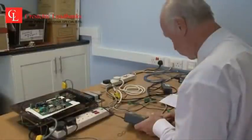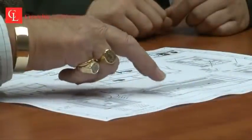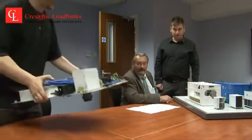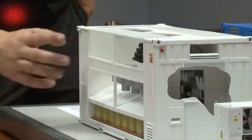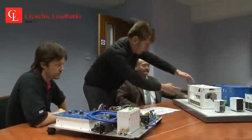Kreschik also packages medium-voltage transformers from 1 MVA to 6 MVA in containerized packages, complete with switchgear. Kreschik's highly experienced management team designs loadbanks and transformer packages to meet the demand expected globally by its customers, either for purchase or for Kreschik's global rental fleet.